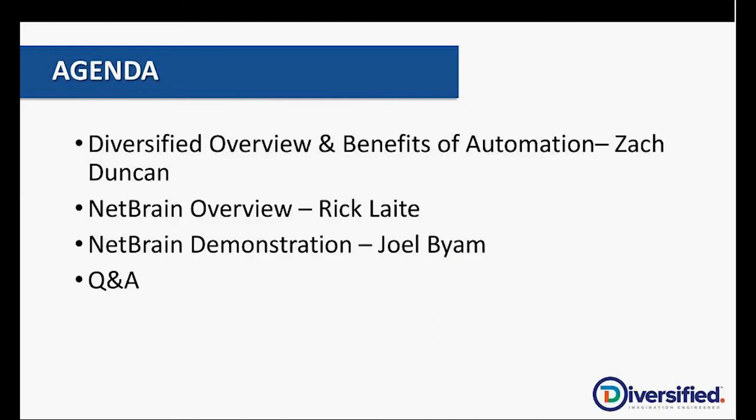Today's agenda: we're going to spend some time looking at Diversified, an overview of the company and the benefits of automation, presented by Zach Duncan. Then Rick Late will give us an overview of the NetBrain solution, how it works, and the benefits associated with that. We'll end with a demonstration of the NetBrain tool to give you an idea of the capabilities that exist within it. Joelle will walk us through that.